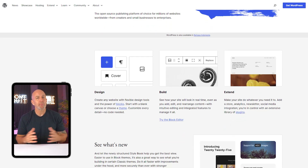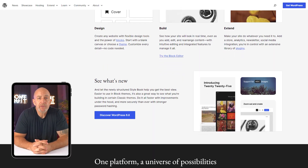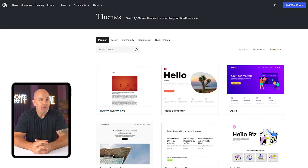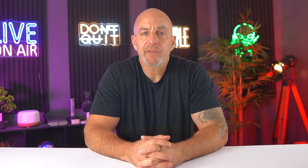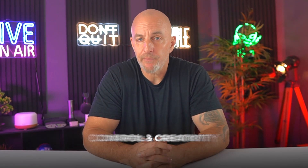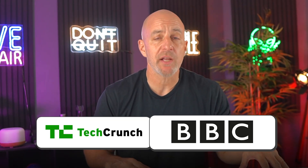WordPress.org, on the other hand, is what most people are actually referring to when they say they use WordPress. It's completely free, open-source software that you install on your own hosting plan. Once it's installed, you're in control of everything — your design, your content, your plugins, your data. You can customize it however you want and build it into practically anything. WordPress.org strikes the perfect balance between control and creativity. You actually own your site, which means you're not tied to one company's pricing or limitations. It's flexible enough for beginners, but powerful enough that companies like TechCrunch and BBC still use it today.